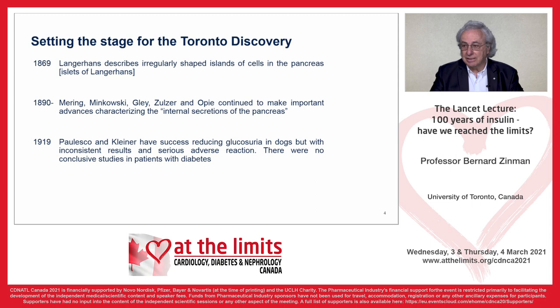From 1919 on, Paulesco and Kleiner had success in reducing glucosuria in dogs, but with inconsistent results and serious adverse reactions. There were no conclusive studies in people with type 1 diabetes.